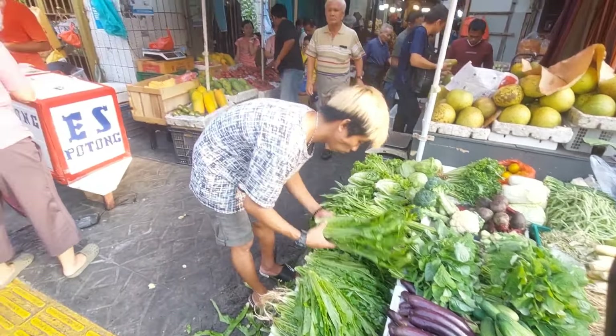Ini ada pedagang-pedagang sayur. Ada talas, sedat imun, ada terong. Ini gangkodok, yang pada masuk ke dalam ya. Ada ayam geprek, 13 ribu.